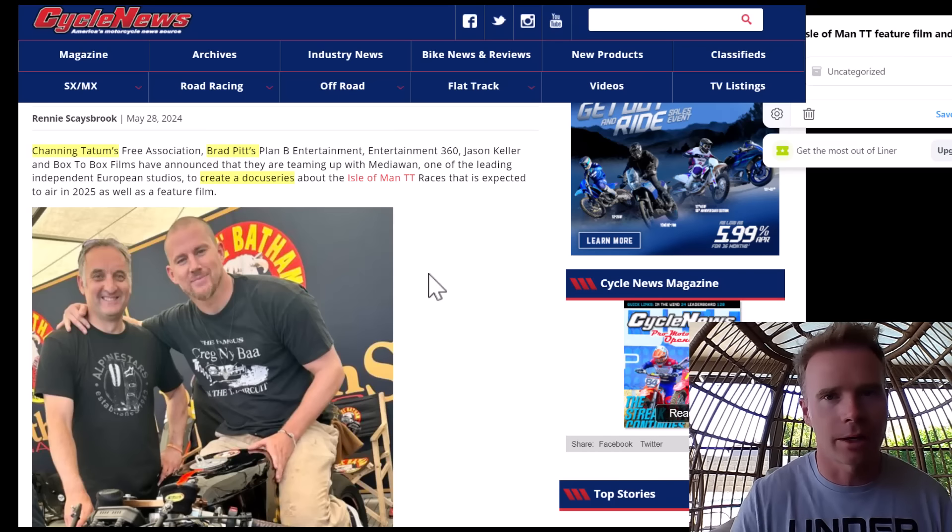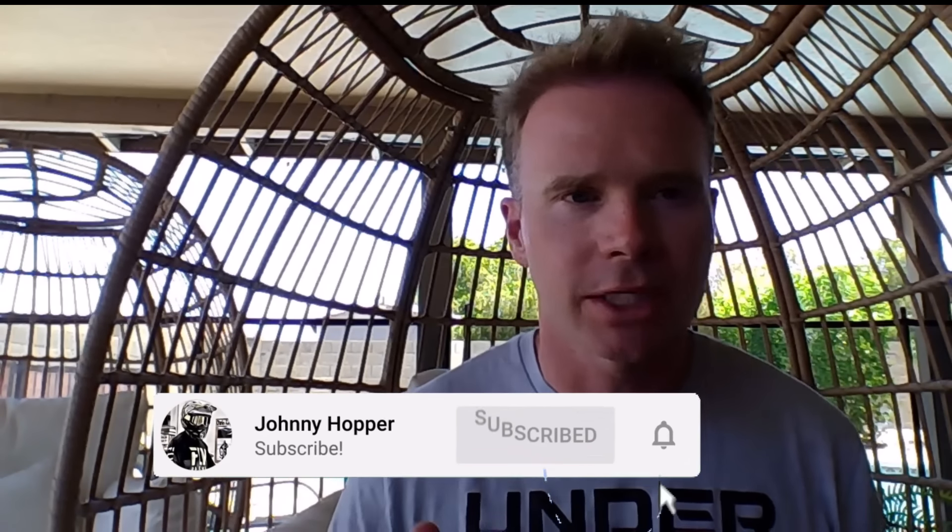We just went over all the news from around the world. If this adds value, make sure you hit that subscribe, like button, and notification icon — it helps the channel. My goal is to get to 60,000 subscribers by the end of summer. I appreciate every single one of you. Till next time, keep it WFO.